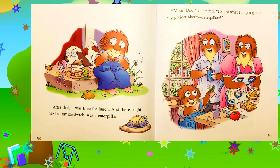After that, it was time for lunch and there right next to my sandwich was a caterpillar. Mom, Dad, I shouted — I know what I'm going to do my project about. Caterpillars.